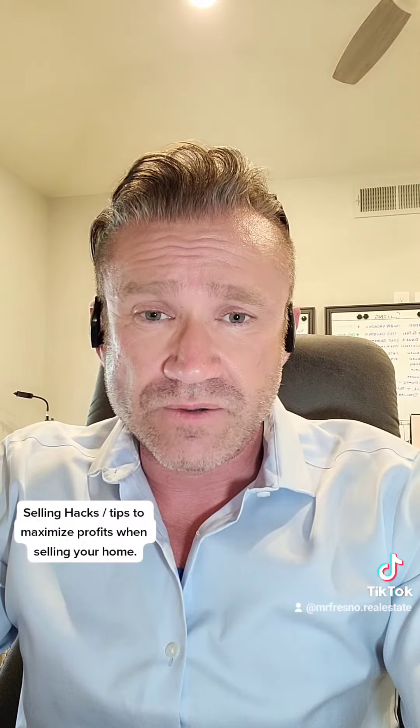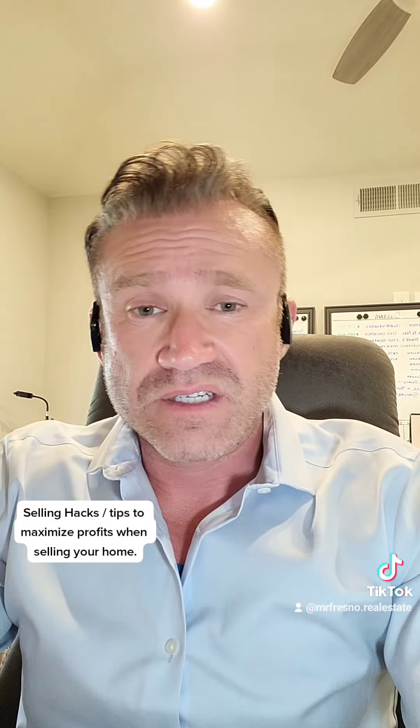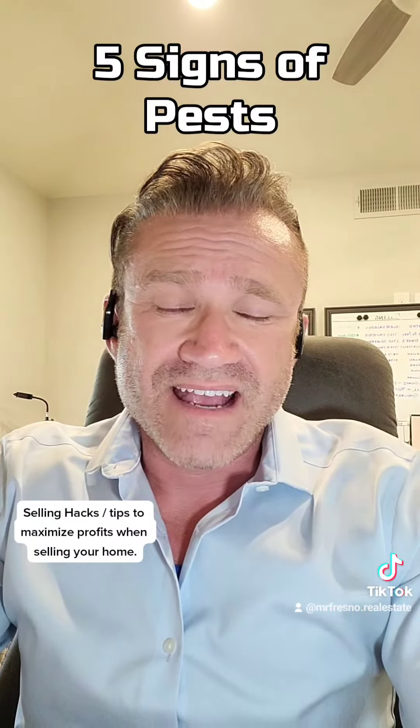Number four is clutter. Buyers have issues with envisioning potential when a space is cluttered. As you go through your house, think about space, decluttering, and creating a sense of openness.